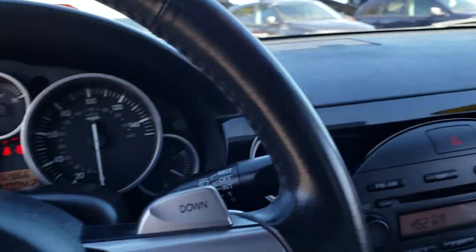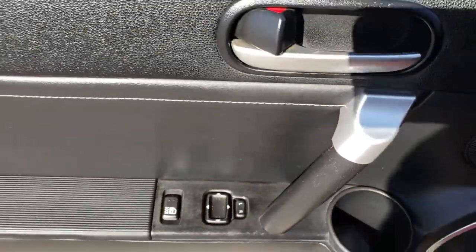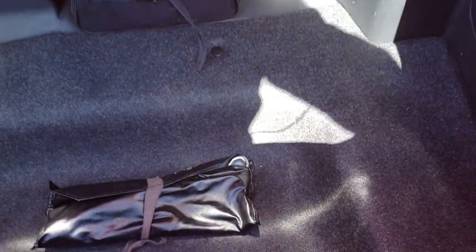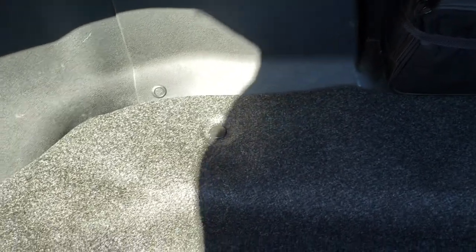We will take a quick look under the hood and check out the trunk too for good measure. Very clean inside. And the trunk is very clean as well — got some jack tools back there, a little emergency kit, just very clean.